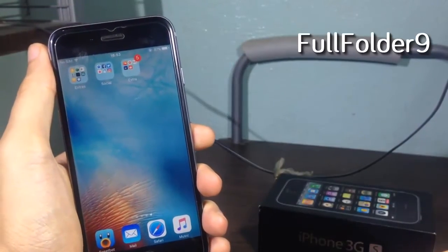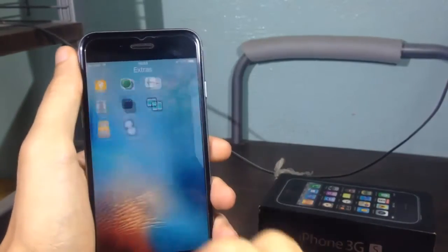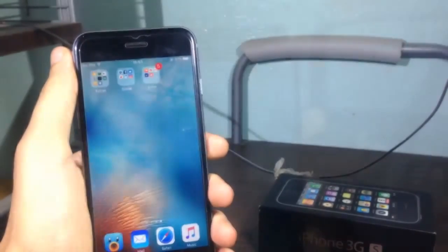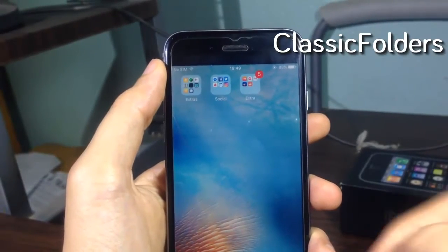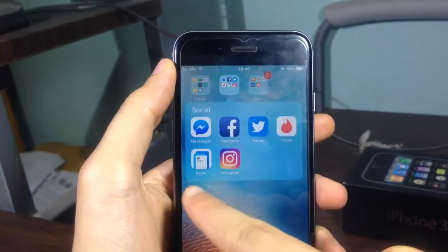Full Folder 9 allows you to open the folder in full screen. Classic Folders gives you an iOS 6-style folder layout with a modern style.